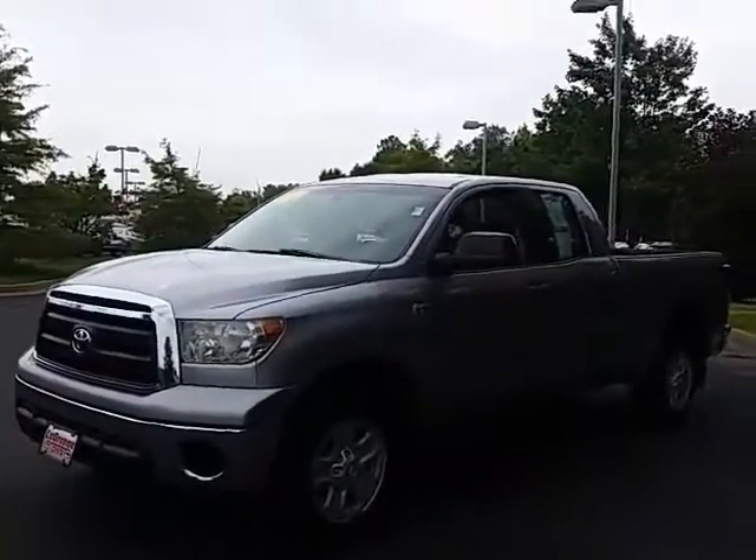Hi Lennis, this is Alan here at LaGrange Toyota. I want to thank you for your inquiry on our 2010 Toyota Tundra double cab.